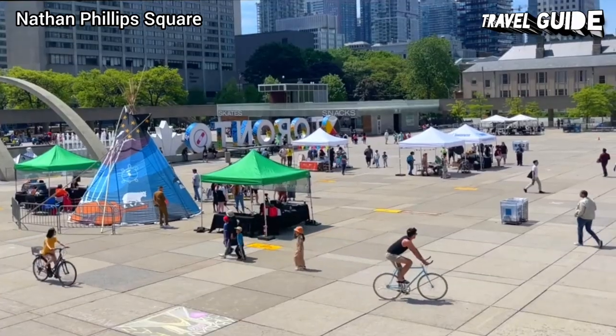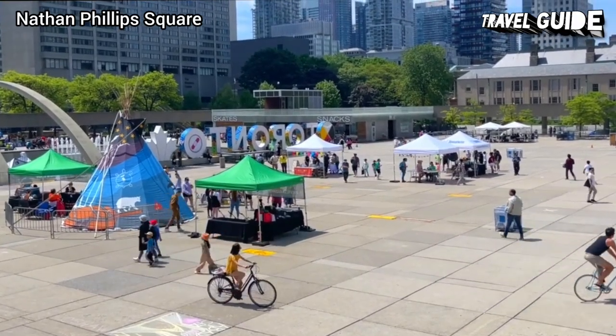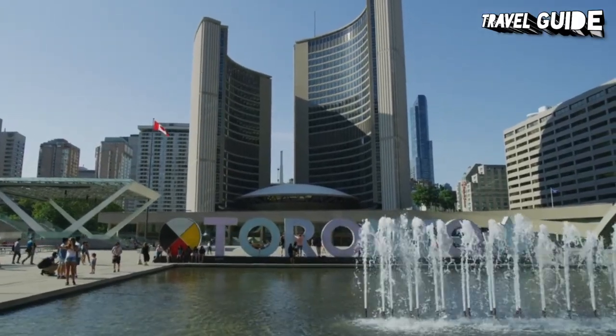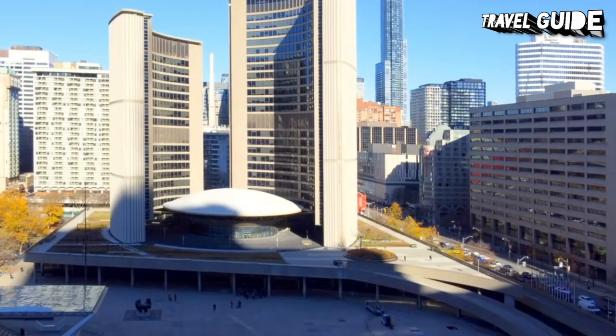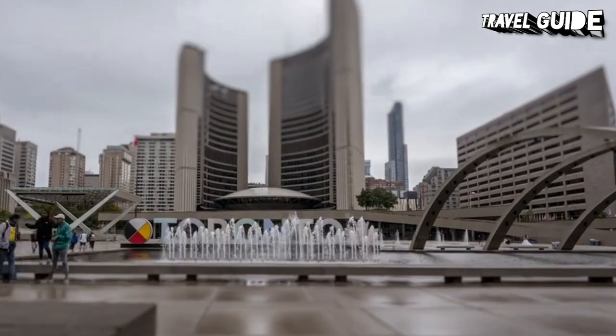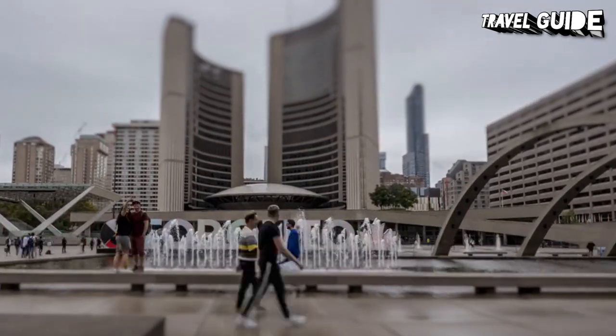Number 1: Nathan Phillips Square. Dominating the spacious Nathan Phillips Square with its bronze sculpture, The Archer, by Henry Moore, is the still highly acclaimed new City Hall. It was designed by the gifted Finnish architect Viljo Revell and built in 1965.